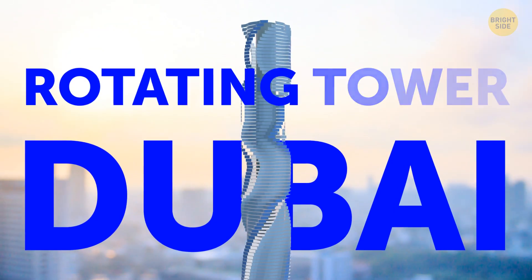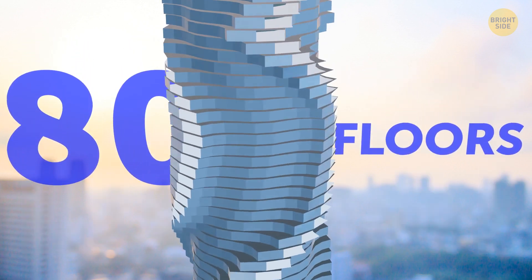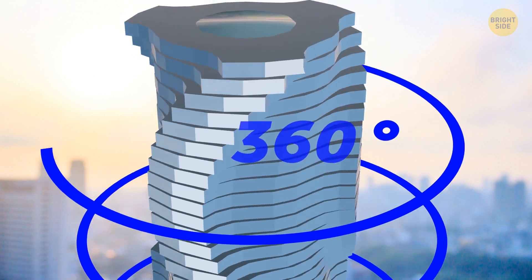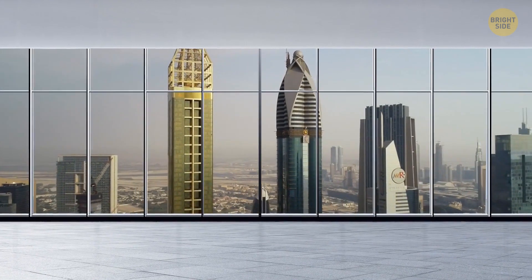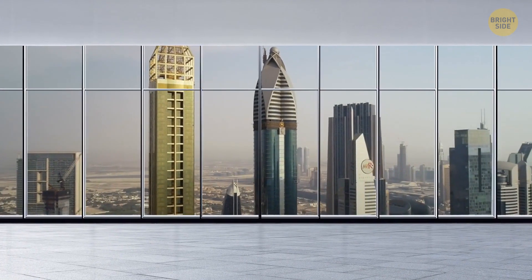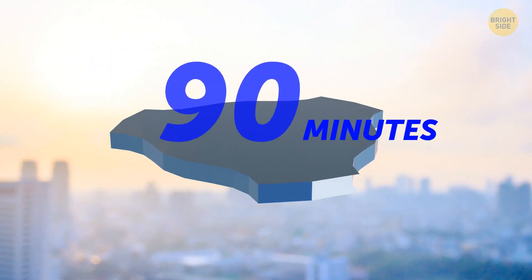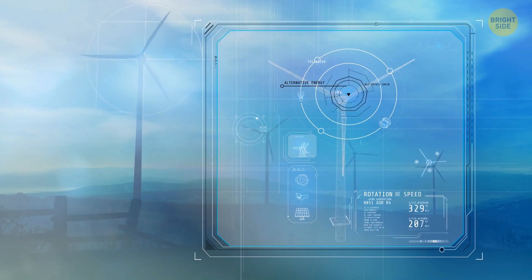Dubai's rotating tower will look different every time you see it, once it's finished. Each of its 80 floors will rotate 360 degrees individually around the center of the building. The lucky residents will be able to control that rotation, which means they can choose their view from the window. A complete lap should take about 90 minutes. And no, the tower won't be a huge waste of electricity — it will produce its own energy. Wind turbines between the floors will drive the rotations.